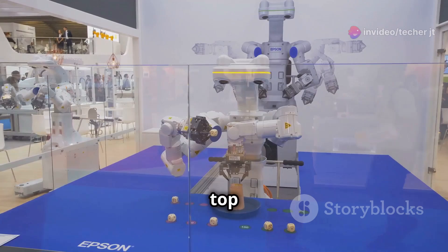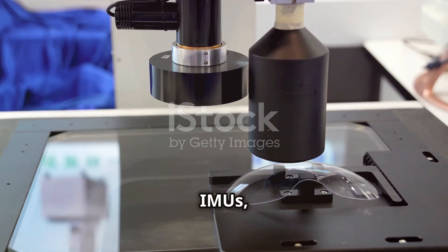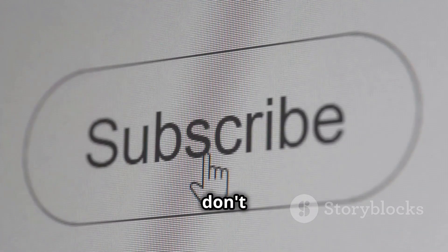And there you have it — the top ten sensor devices transforming the world of robotics. From light sensors to IMUs, these sensors are giving robots incredible abilities and changing how they interact with the world. If you enjoyed this video, don't forget to like, subscribe, and hit the bell icon for more exciting content. Thanks for watching.